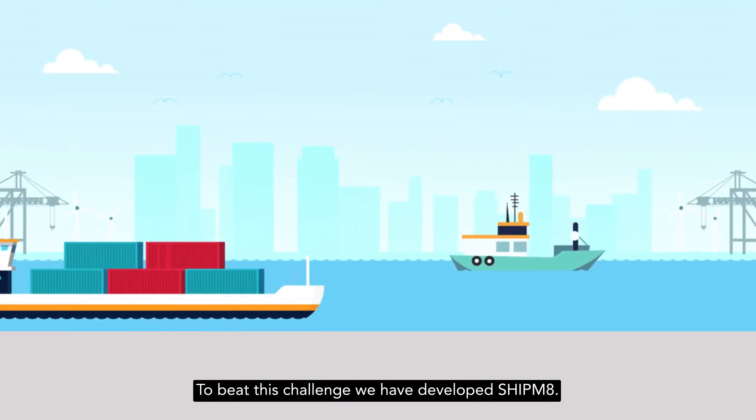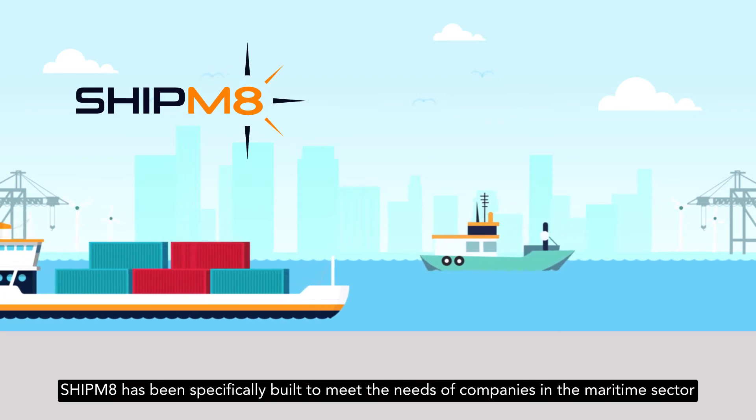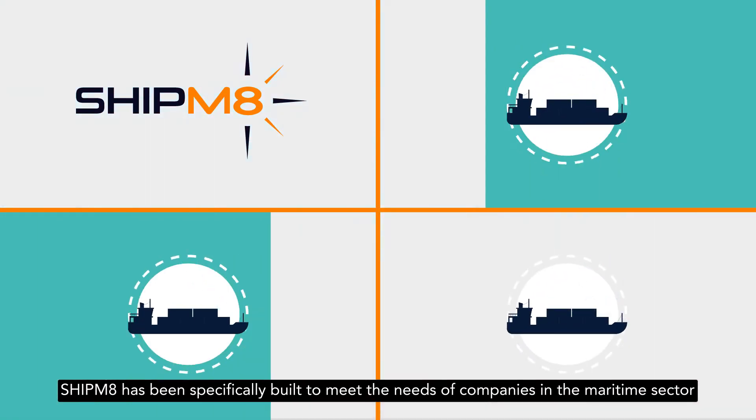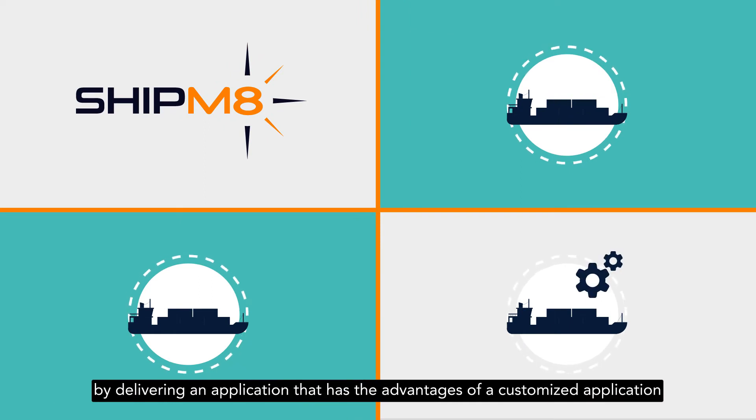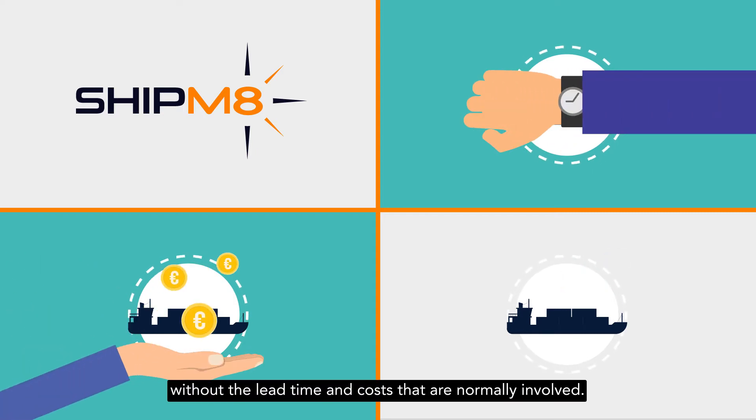To beat this challenge, we have developed Shipmate. Shipmate has been specifically built to meet the needs of companies in the maritime sector, delivering an application that has the advantages of a customized application without the lead time and costs that are normally involved.